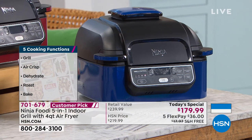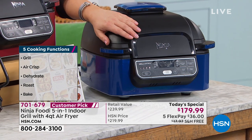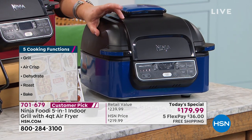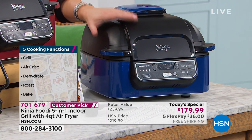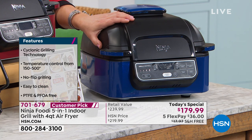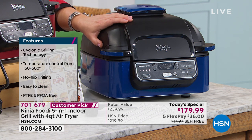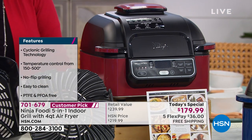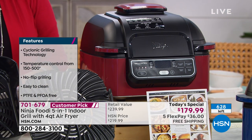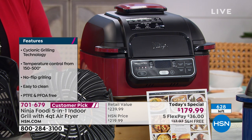It's a customer pick at 4.8 stars, and this is the first time we've been able to bring it back this year. The retail value is $239 - for one day only, we've got it at $179.99, pretty much the lowest, best value anywhere. Only $36 on any debit or credit card to get it home. We have 628 left with free shipping and handling.